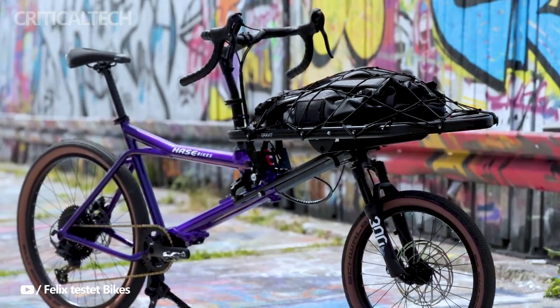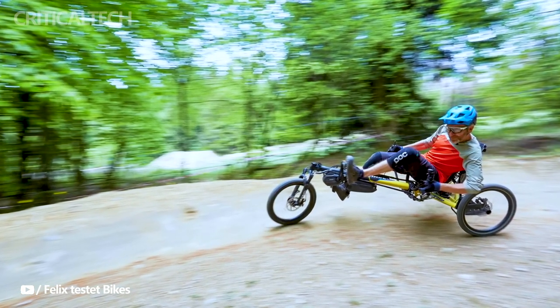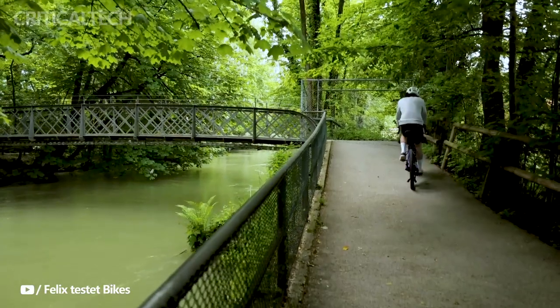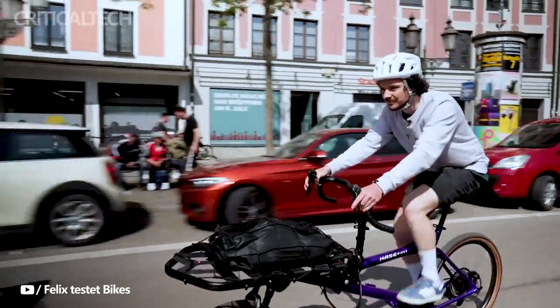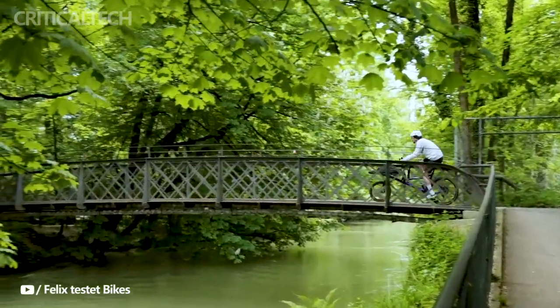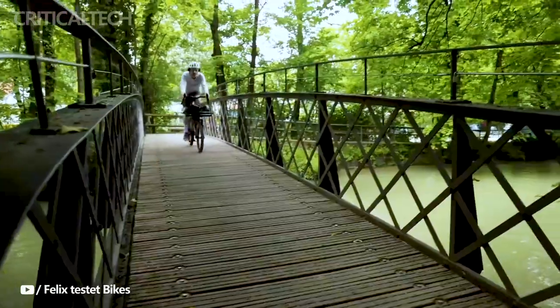As of now, specific release details for the Gravit City cargo bike remain undisclosed, generating anticipation and excitement within the cycling community. With its groundbreaking appearance, adaptable cargo capacity, and advanced technological features, the Gravit City cargo bike stands poised to make a lasting impact on the landscape of urban transportation, offering a fresh perspective on sustainable mobility and dynamic functionality.